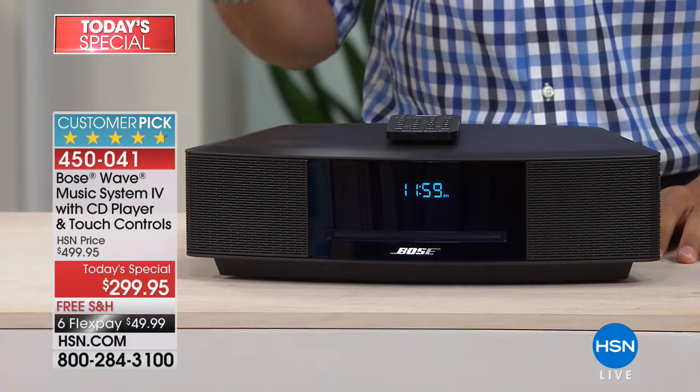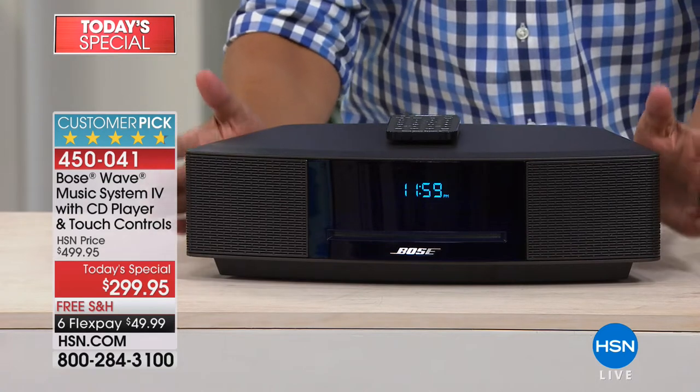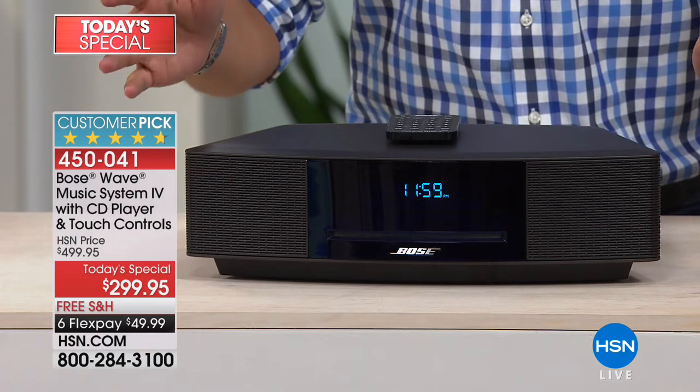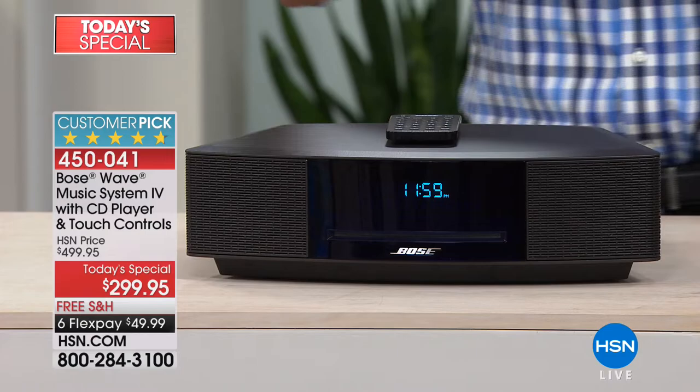With 12 presets of your favorite radio stations, and most importantly, this gorgeous, wonderful, beautiful in your kitchen, stunning in your living room, and by most bedsides across this country in America, one-of-a-kind best-selling model. It is nothing but five-star customer pick as far as the eye can see, and today,